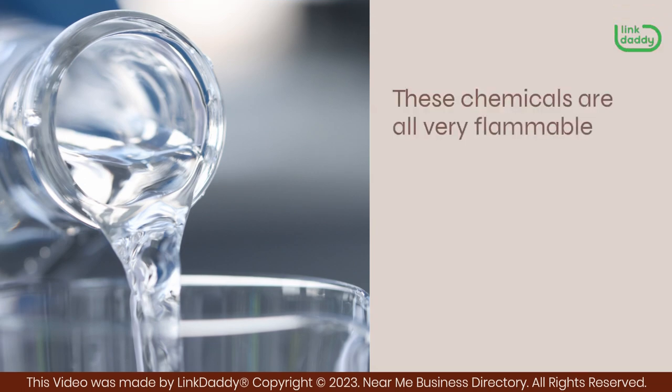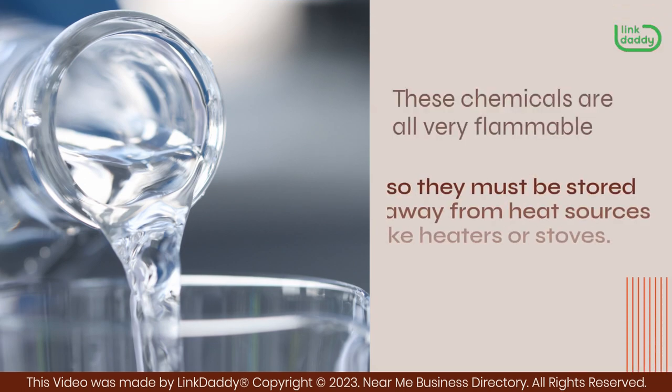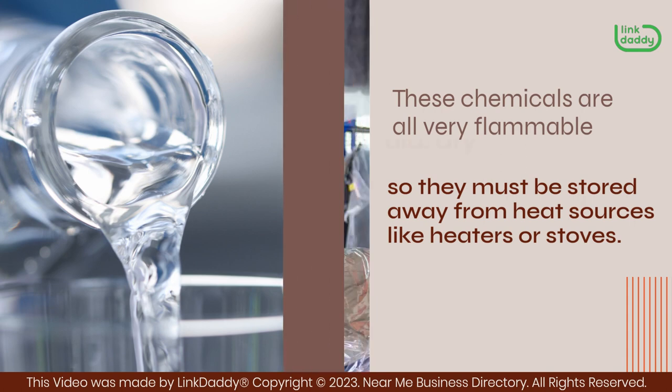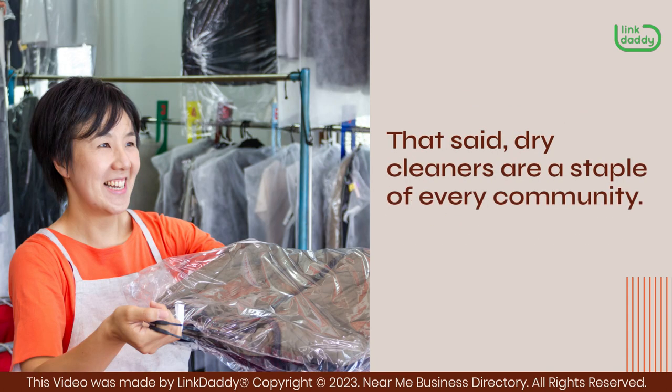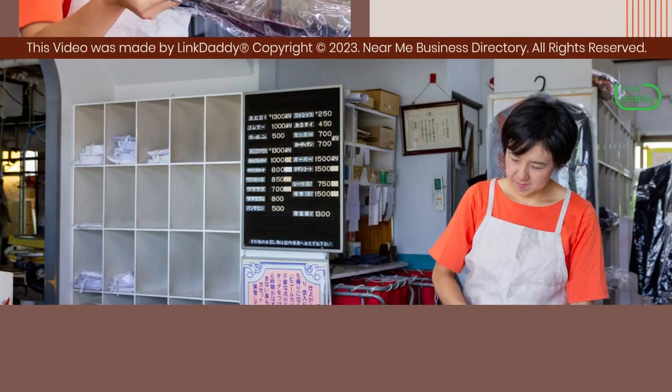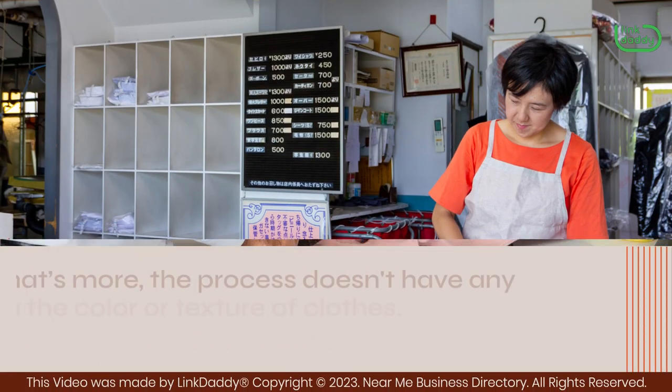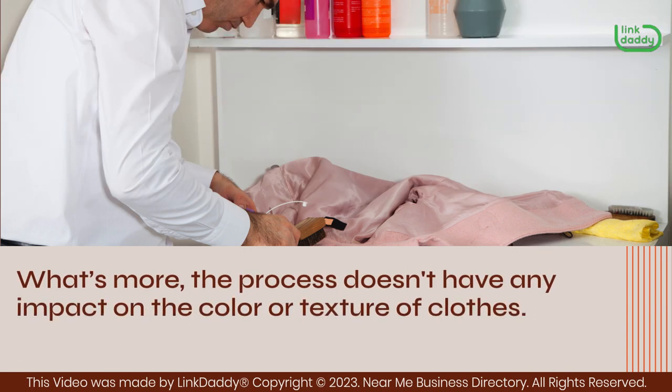These chemicals are all very flammable, so they must be stored away from heat sources like heaters or stoves. That said, dry cleaners are a staple of every community — they're everywhere and they're easy to use. What's more, the process doesn't have any impact on the color or texture of clothes.